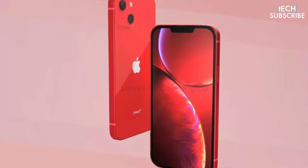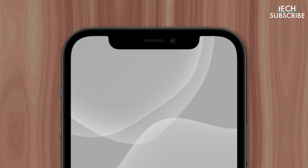As for the iPhone 13's design, we have heard that the new iPhone's notch will finally shrink on every model. We could also finally see an always-on display feature coming to the iPhone.